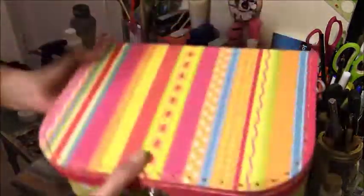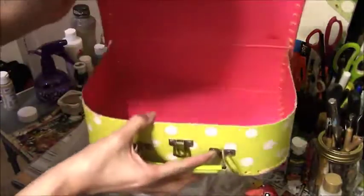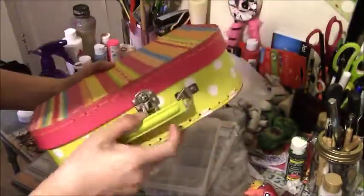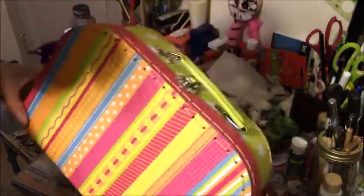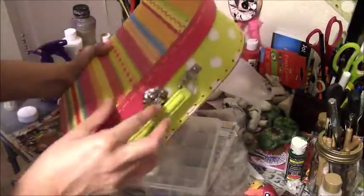I found this cute little suitcase thing. I don't know what it's made of — it feels like cardboard. Yeah, I think it's cardboard. But I thought it was so cute. I'm trying to figure out if I should change the way it looks or use it for something. Let me know what you guys think on this.